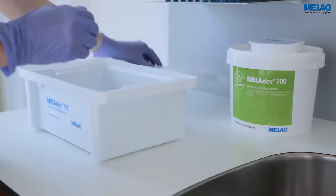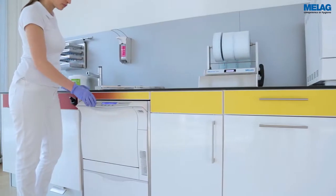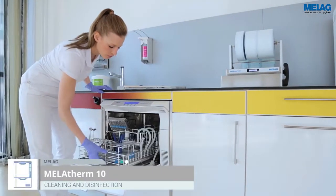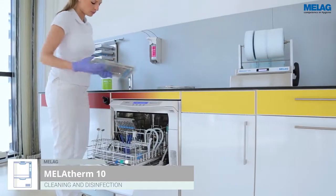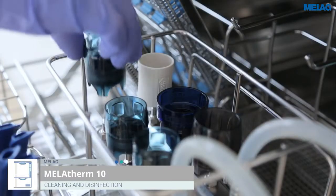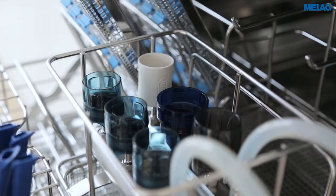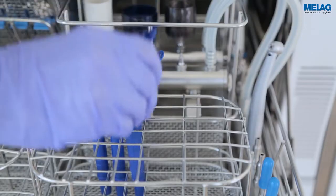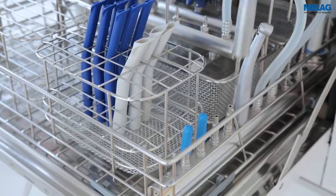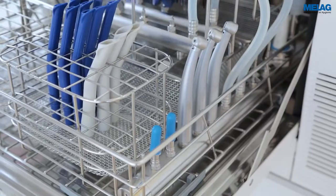We recommend pre-cleaning to remove hardly soluble dental materials before the cleaning and disinfection process in the MeLag Therm 10 washer disinfector. With over 80 specially adapted types of insert baskets and further accessories, the practice-optimised washing chamber of the MeLag Therm 10 can be adapted to the individual user's needs. An ever greater importance in the treatment process is placed on standardised decontamination of hollow instruments.